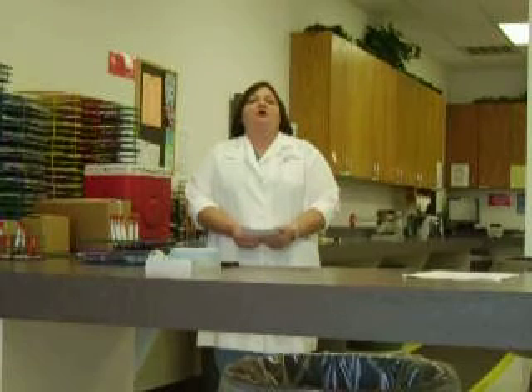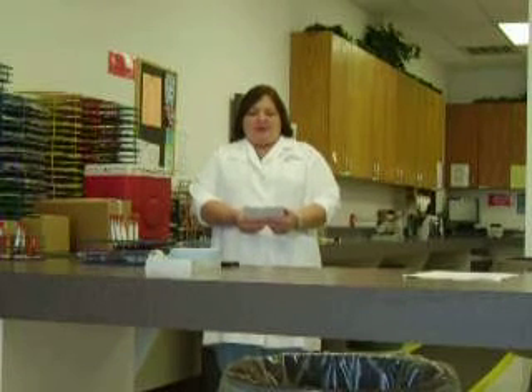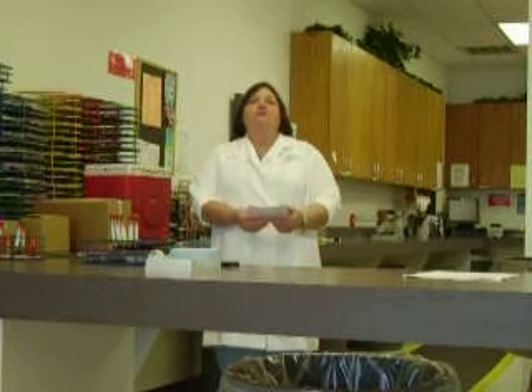Every morning we go to the post office to retrieve our blood samples. Samples are centrifuged and pipetted. Finally, results are reported to the data entry station for the area offices and submitting veterinarians.